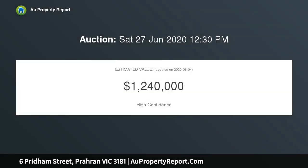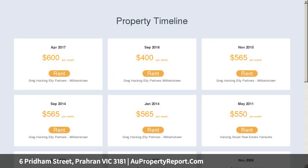It's just a short stroll to Hawkesburn Village and Station, Victoria Gardens, Paran Market, and High Street and Malvern Road trams.